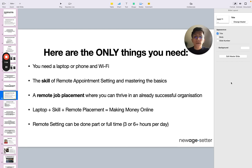Third, a remote job placement where you can work within an already successful organization. Because if you've got no business owner to work for in their inbox, you cannot really make any commissions. The beautiful thing about becoming a remote setter is that you already become part of an already successful business and take a piece of the pie. That's why it's the fastest path to success. It's not a get-rich-quick scheme and it's not an MLM — it is a remote entry sales job where you can go from setter to closer to manager to your own business. So the equation is: laptop plus skill plus remote placement equals making money online.